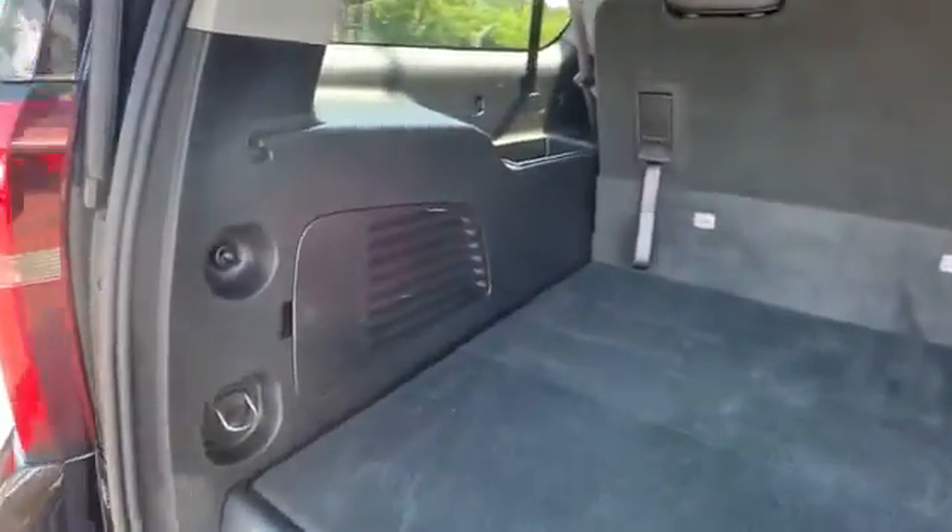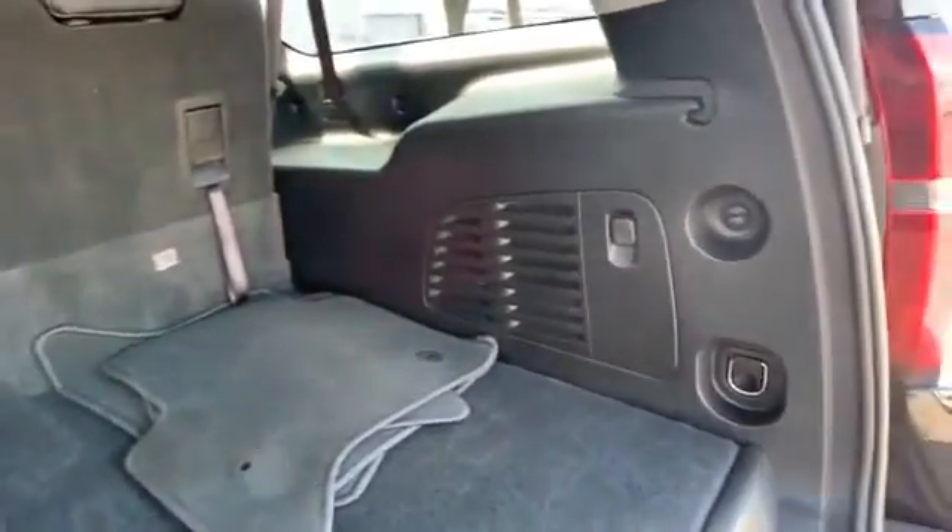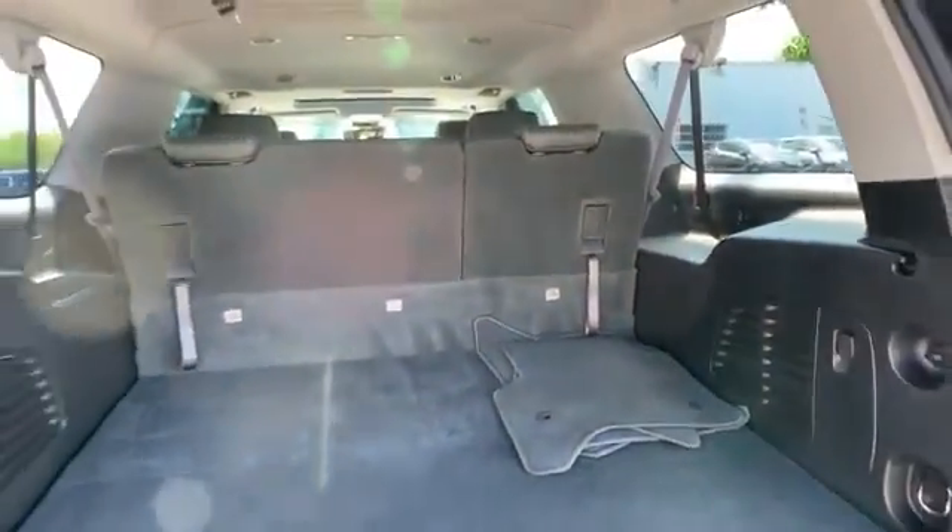Pass-through rear seat, rain sensing wipers. Get a fast and easy price quote today.